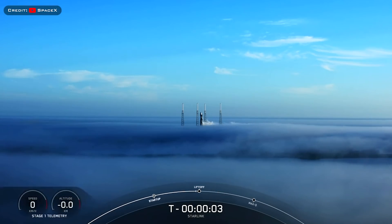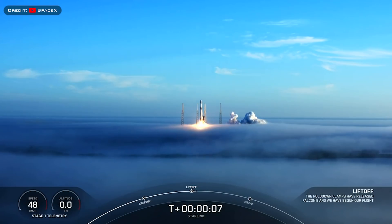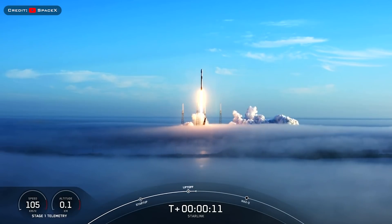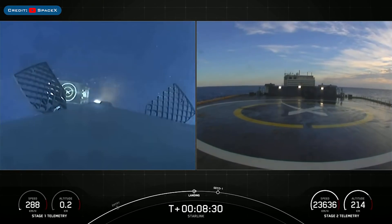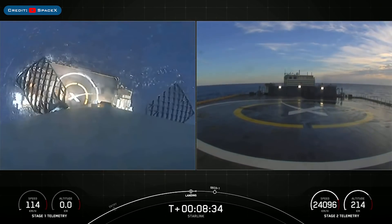A couple of days later on Friday, SpaceX launched yet another mission with another batch of Starlink satellites. The booster which launched that mission, B1062, then landed successfully for the fourth time on the drone ship Just Read the Instructions.